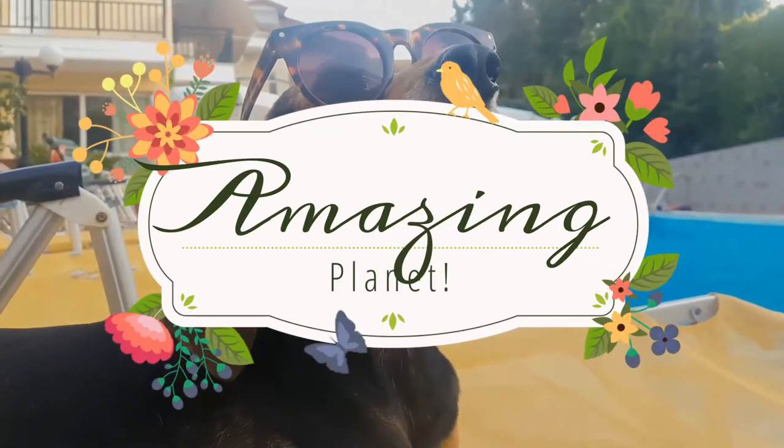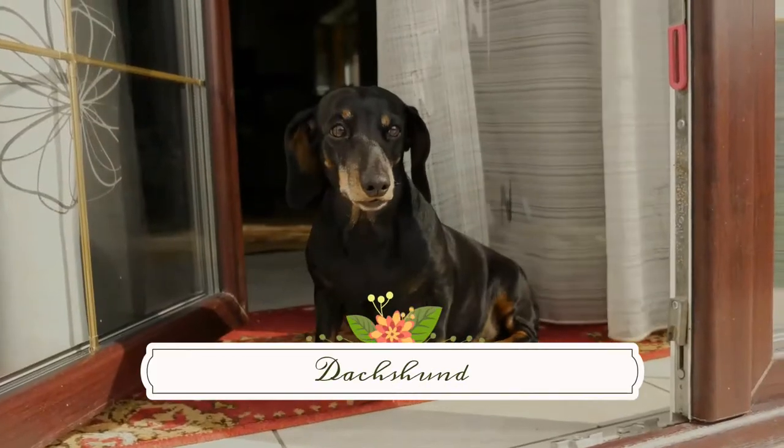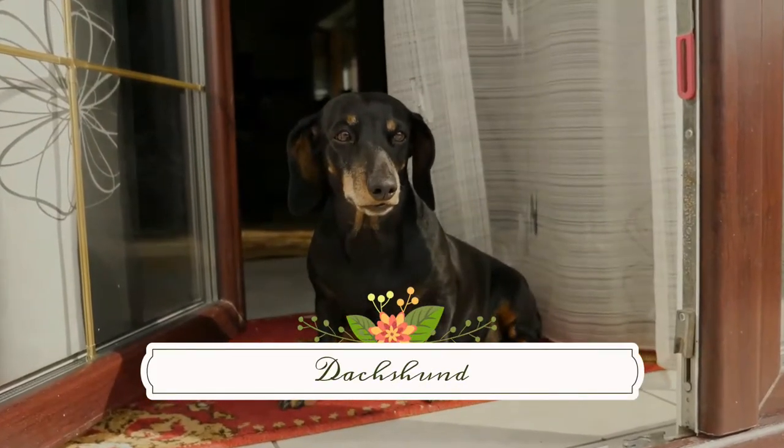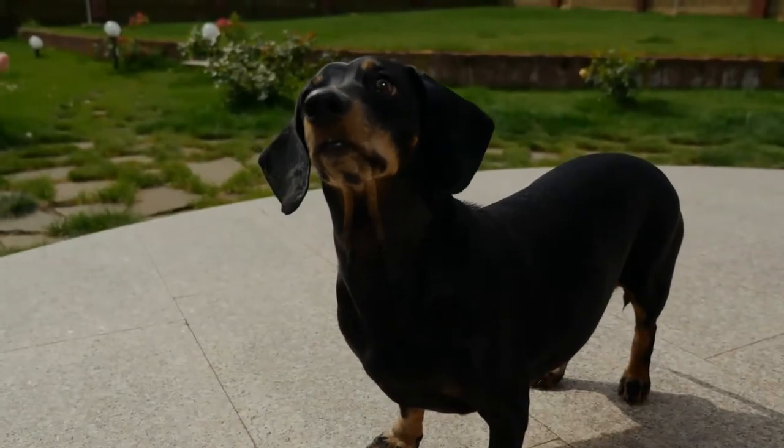Welcome to the world of amazing animals. The dachshund, also known as the wiener dog, badger dog, or sausage dog, is a short-legged, long-bodied, hound-type dog breed.